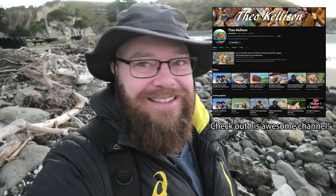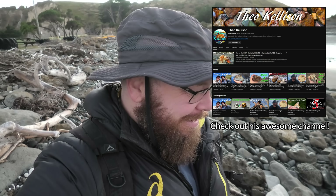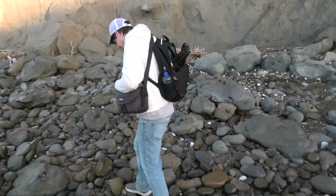I'm down at the beach — it was an early morning start and I'm here meeting Theo, Theo Kellison. You've seen his videos around. He's here on holiday so we're gonna see if we can find some fossils today, and here's Theo!